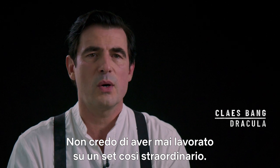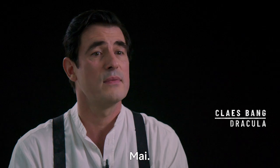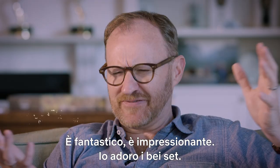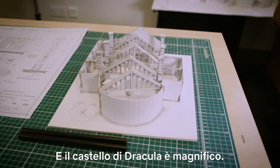I've probably never worked on sets as amazing as these. Never. You feel like you are in a castle in 1895. Part of the original pitch was it's going to be the scariest castle you ever saw. It's fantastically impressive. I love a great set and Castle Dracula was just absolutely magnificent.